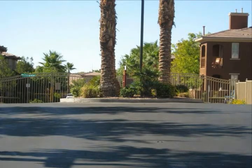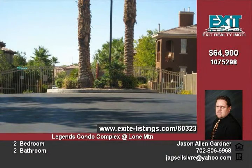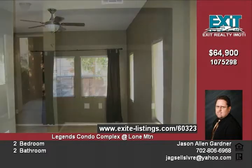3832 Oman Beach Lane, unit 104 is a 1,024 square foot first-floor condominium with two bedrooms, two full baths, a shared covered porch and private covered patio, located in the Legends condominium complex with Lone Mountain as a backdrop.